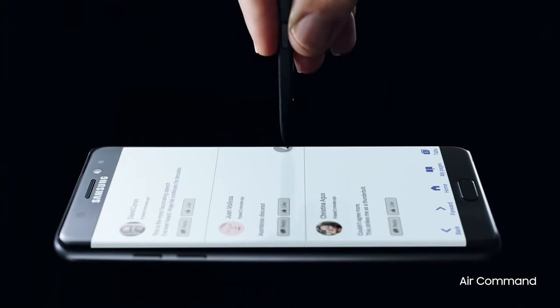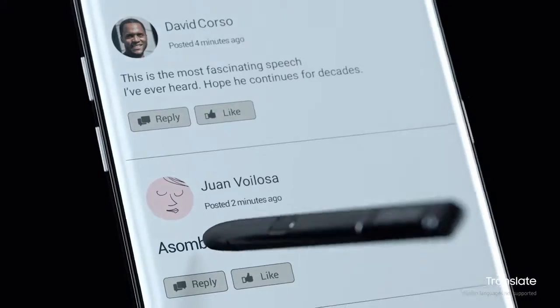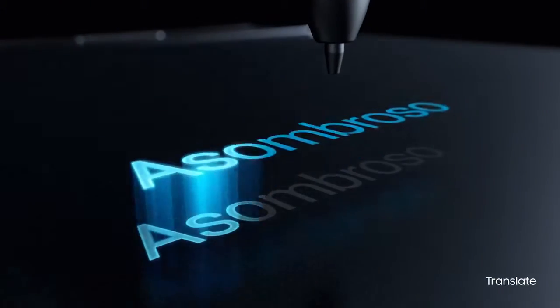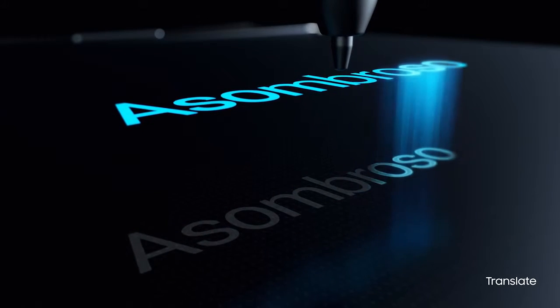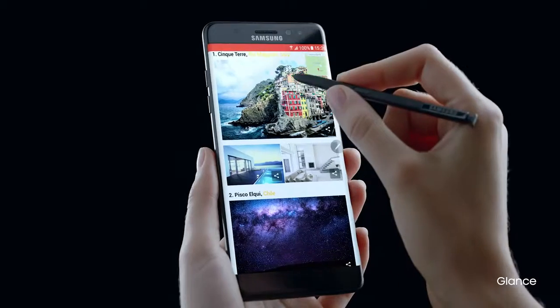With a more sensitive tip, it's evolved to keep pace with your big ideas. It instantly translates what you're reading, because your ideas shouldn't be bound by words. It speeds up your thinking when you're multitasking.